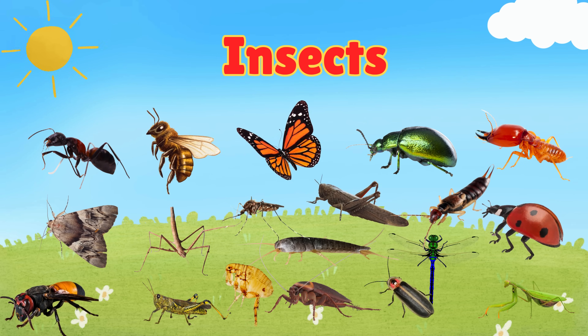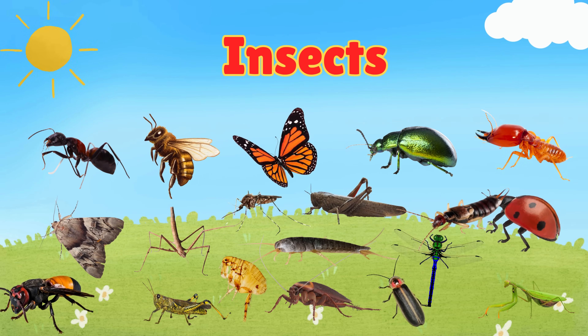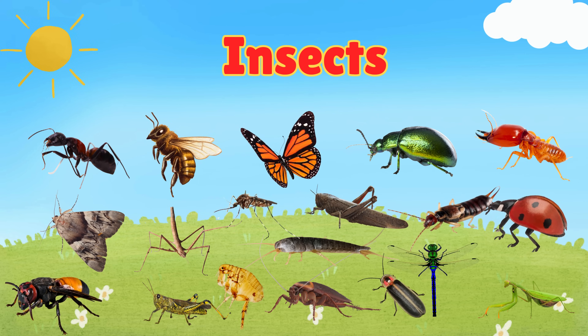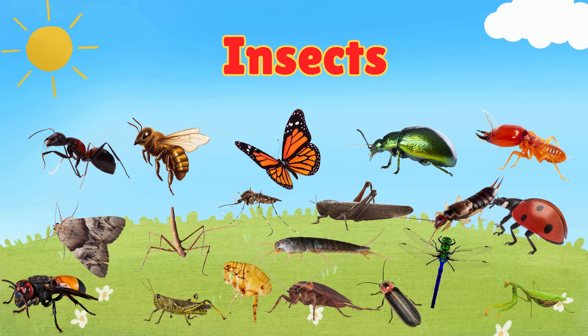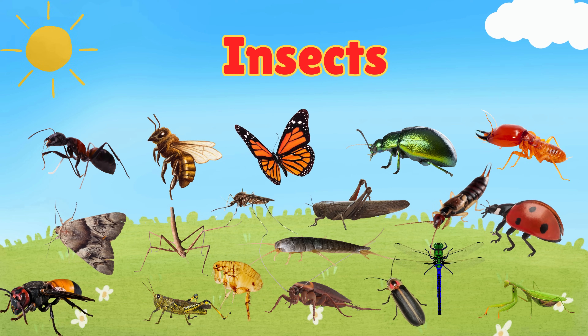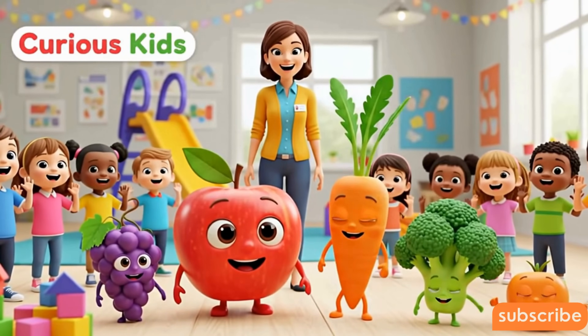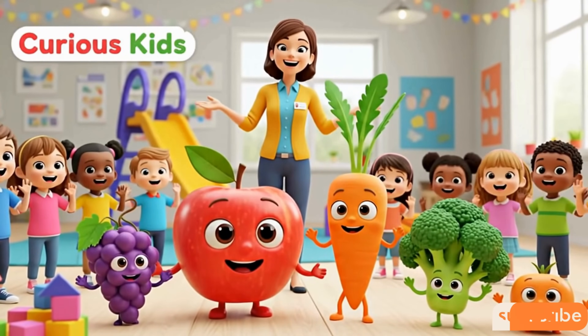Wow kids, we just learned about so many amazing insects! Insects may be small, but they play a big role in nature. Keep looking around and you'll surely spot some near you. Don't forget to like this video and subscribe to the channel for more fun learning. Bye bye!